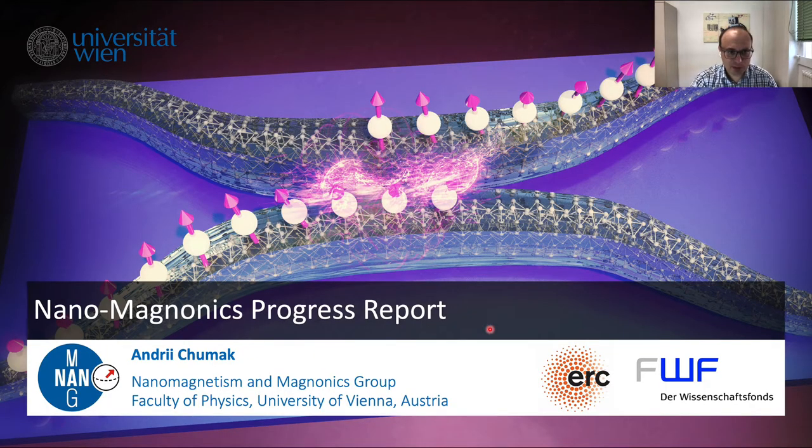This video is named Nanomagnonics Progress Report. Magnonics is a new field of science in which people try to use spin waves — magnetic excitations in magnetic media — and their quantum magnons to process data. Over the last five years, we searched for new ways to process data and tried to miniaturize everything. Classically, magnonics was established on millimeter scale, then micron scale. Now, what we call nanomagnonics is when lateral sizes of devices approach 100 nanometers, which gives many advantages.